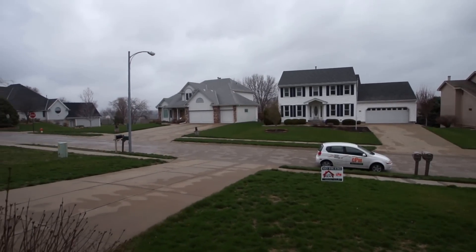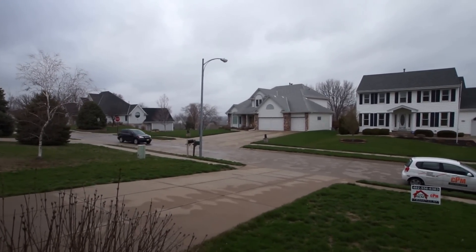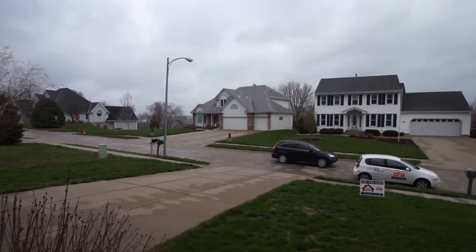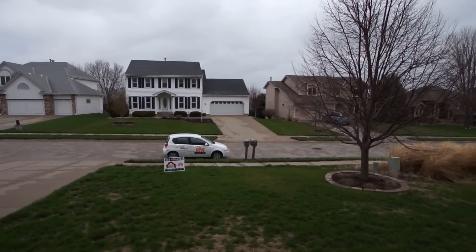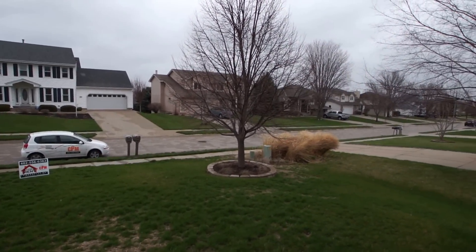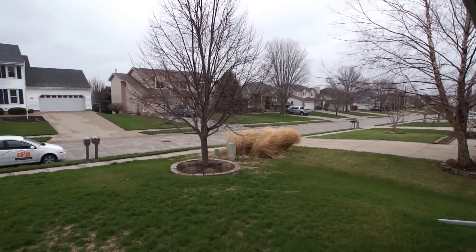Hello and welcome to another video tour brought to you today by Certified Property Management. Today we're at 4509 Longview Street in Papillion, just off of 370 and 48th Street.